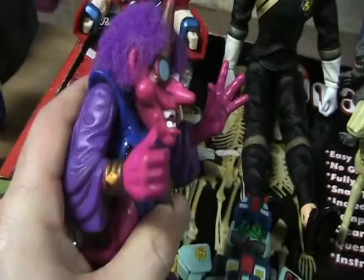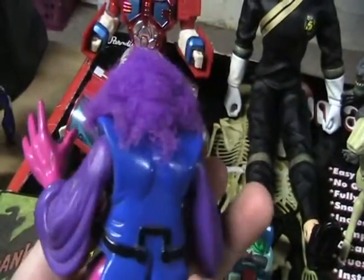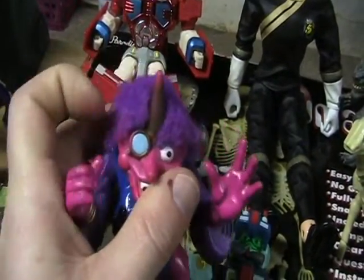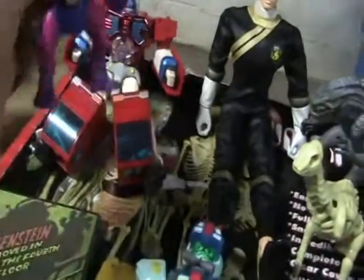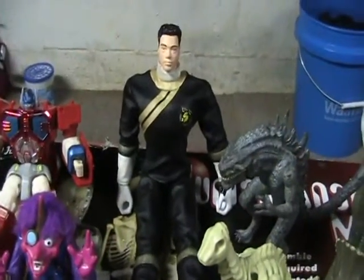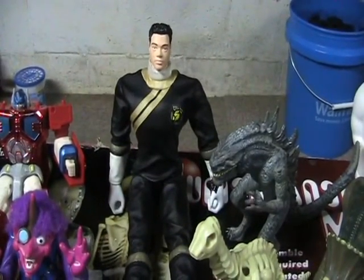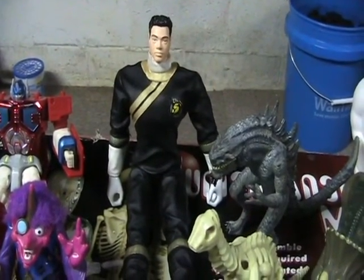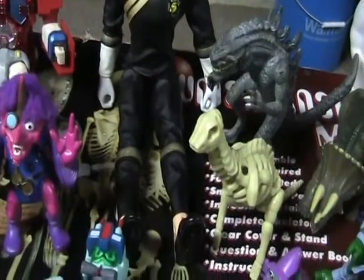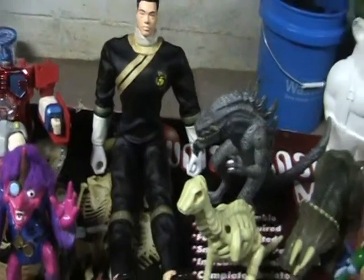I got this troll guy, which I know I didn't have yet and I've been wanting this one, so it was cool to find him. The hair is a little funky but it's okay — at that price I'm not gonna complain. Found this Power Ranger in the black suit. I had the red suit one — I still have it — but the red suit's all beat up, and this one is in pretty awesome shape so I had to pick it up.